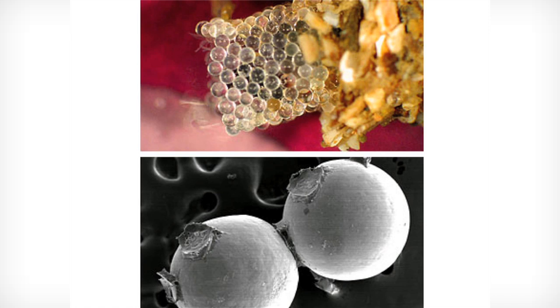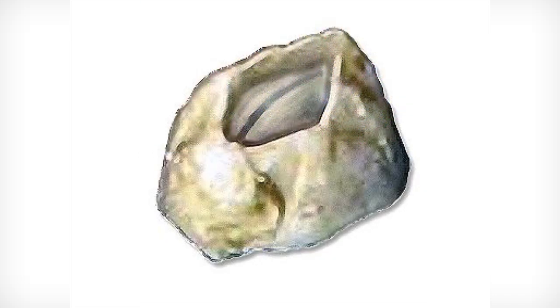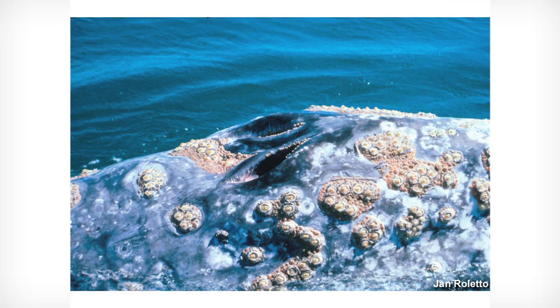Perhaps the most famous animals for sticking underwater are barnacles. They have adhesive cement on their under surface, and this allows them to stick to one position permanently. Some barnacles are very fussy about where they'll stick — these coronula barnacles stick specifically to grey whales, and they can do so even though the whale is constantly exfoliating layers of skin, which is quite amazing.